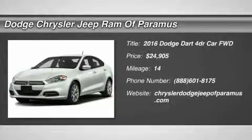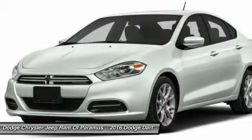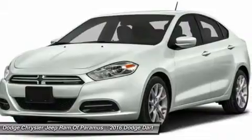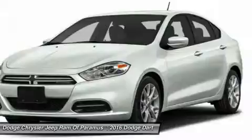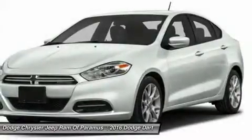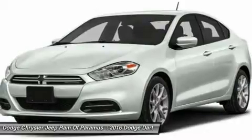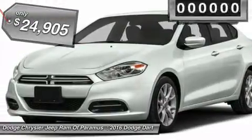2016 Dart. The Dodge Dart was introduced as a lower-priced, shorter wheelbase, full-size Dodge in 1960 and 1961, became a mid-size car for 1962, and finally was a compact from 1963 to 1976. Chrysler had previously applied the Dart name to a Ghia-built show car in 1956, and is priced below $25,000.